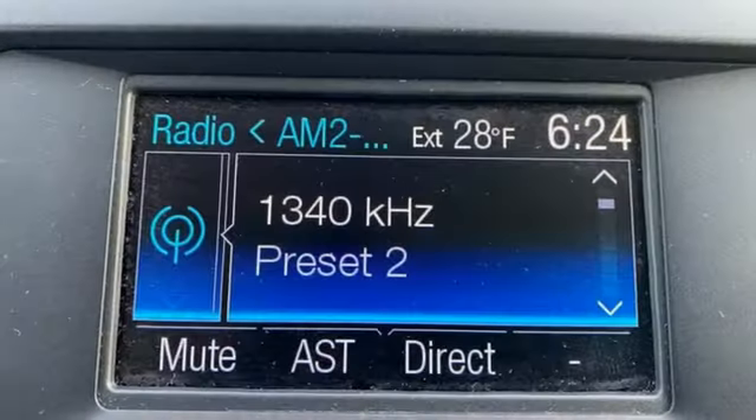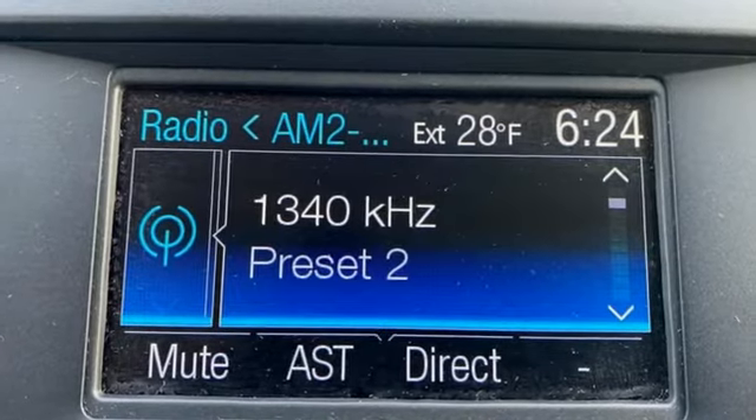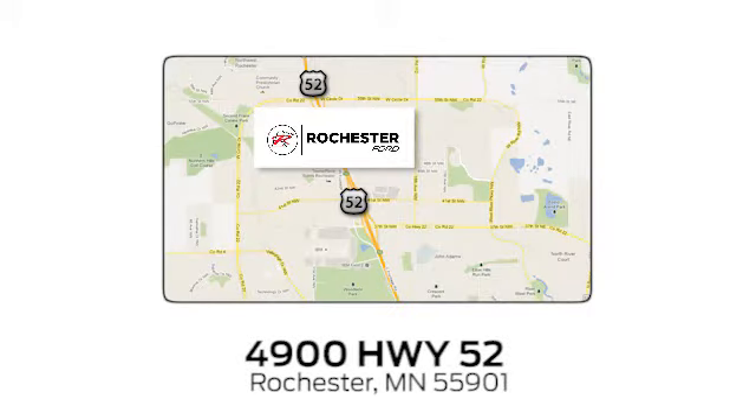Every generation has its Ford. This is yours. Hurry in today and see it for yourself. Experience the difference at Rochester Ford. We're conveniently located between 41st Street and 55th Street, Northwest, on Highway 52 in Rochester, Minnesota.